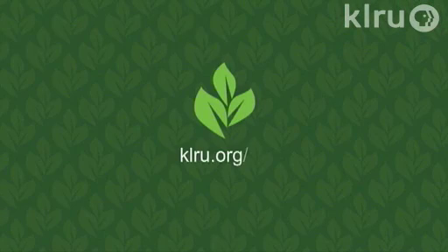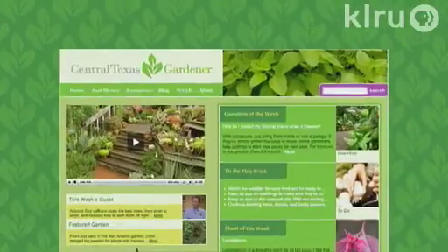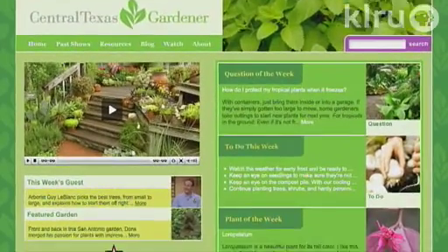It's also time in your garden to prepare the garden beds for your new vegetables. You need to till in three to six inches of compost or just turn the soil. To send us your plant or question of the week, go to klru.org/ctg.